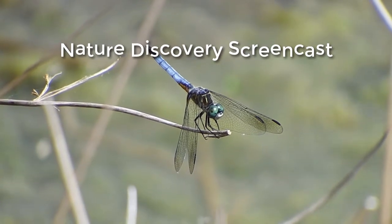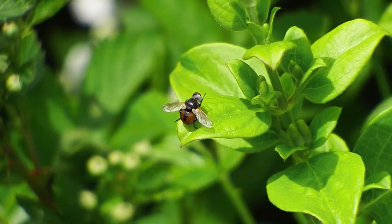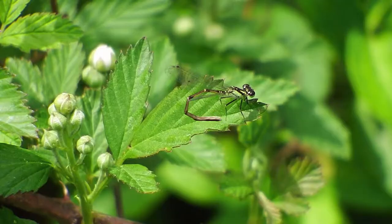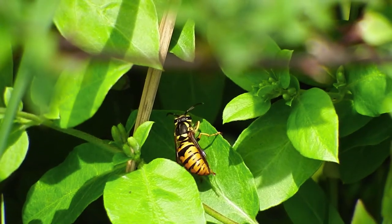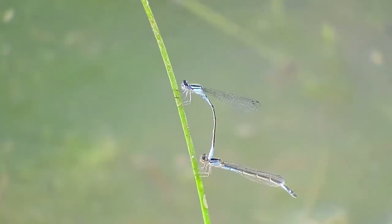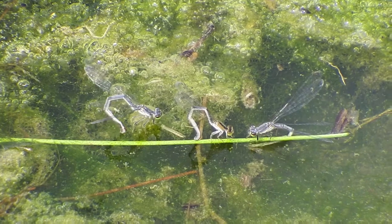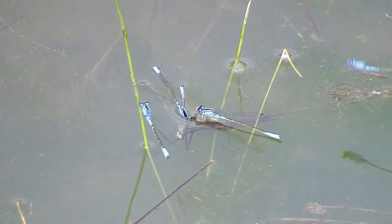Welcome to another Nature Discovery screencast. Look over my shoulder and watch as I look for the pure beauty found in nature from the raw videos taken on one of my photo walks. The date of this photo walk was April 12, 2017, and it took place in several locations around Cabarrus County, North Carolina, in the United States. Today we're using Final Cut Pro X on a Mac and we will be screening this raw video footage as our preliminary video production workflow.